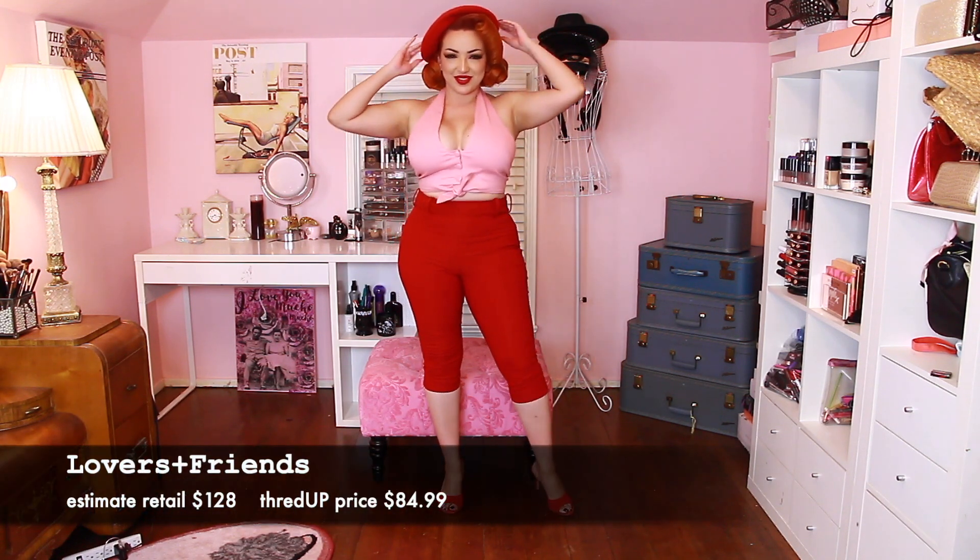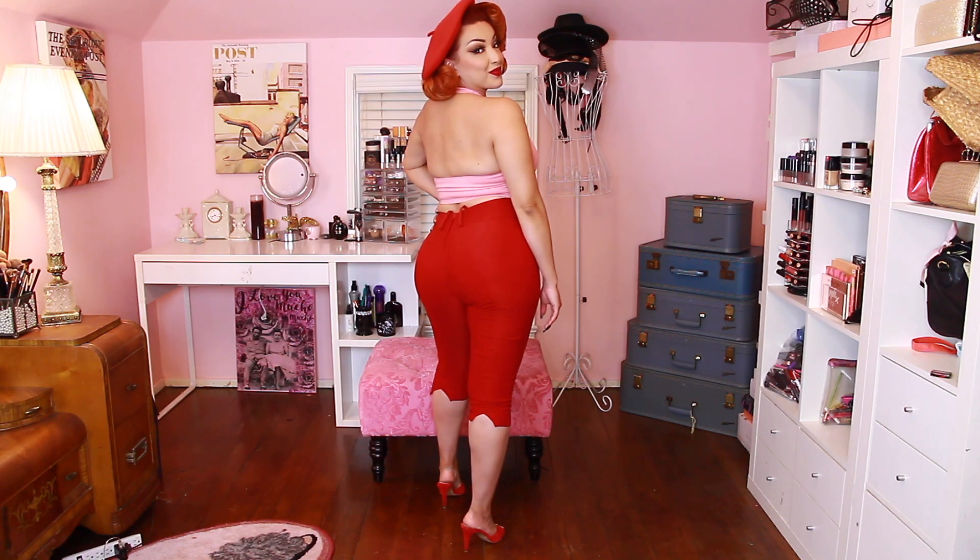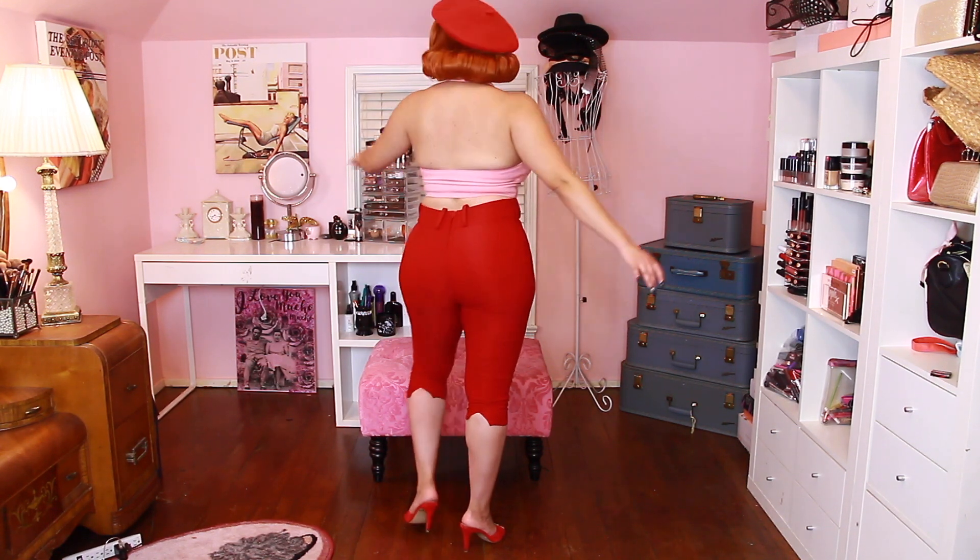The first item is the Lovers and Friends halter top. I splurged a little bit with this top because I could not resist the style. Each item will show you the retail price and how much you're saving. I paired this top with my Deadly Dames red pedal pushers, some Steve Madden heels, and a red hat I bought at a little fashion store.